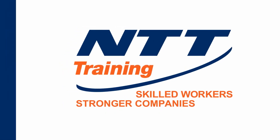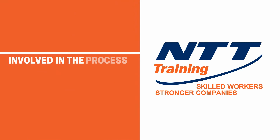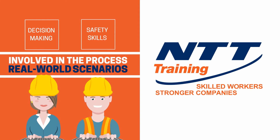At NTT, we don't subject you to long, drawn-out lectures. That does not work. Instead, we involve you throughout the process, putting you through real-world training scenarios where you can perform the same decision-making and safety skills you must demonstrate in the field.